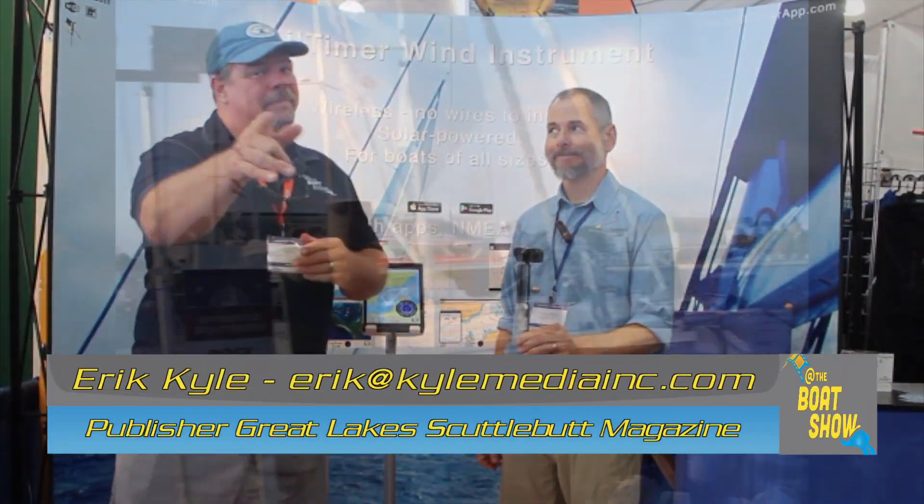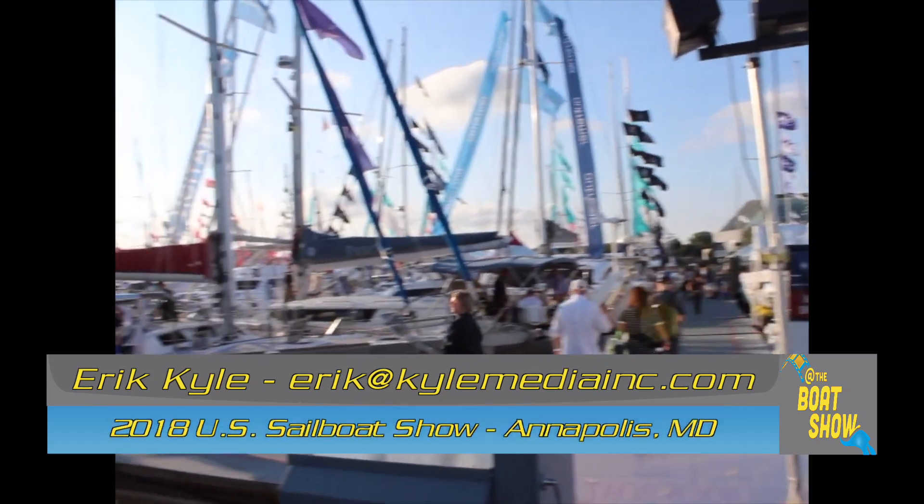Hey guys, Eric Collier, publisher of Great Lakes Scuttlebutt Magazine, and I'm excited to be at the Annapolis In-Water Sailboat Show, right here in my favorite city on the East Coast — Annapolis, Maryland.